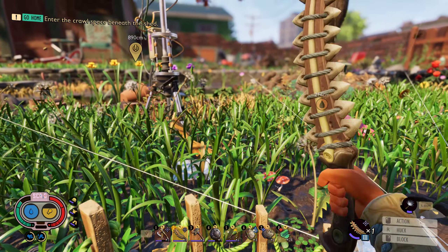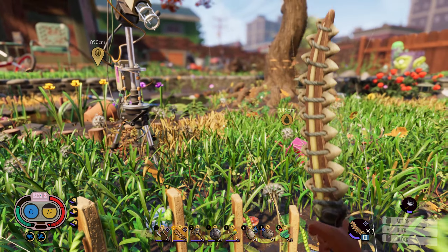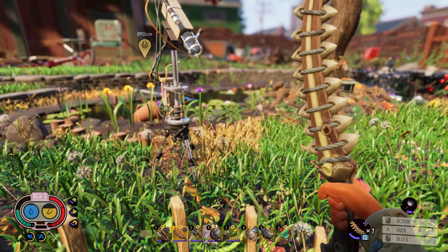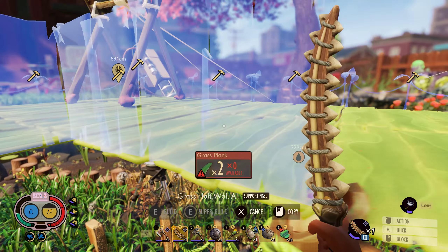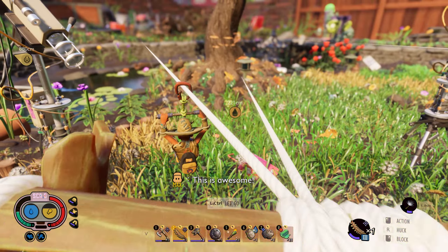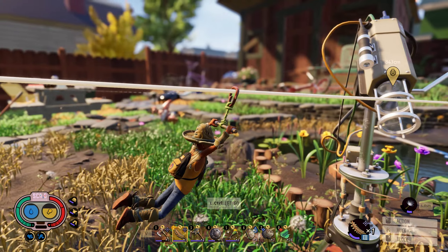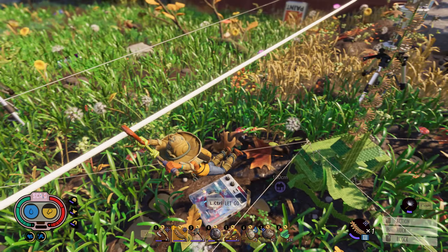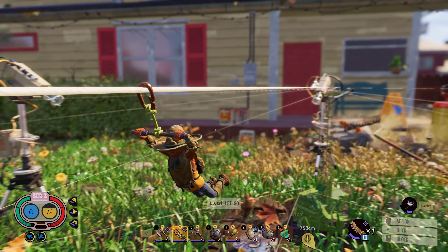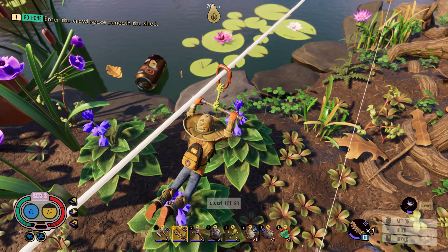I'm pretty curious about what we're going to find, honestly, because I have no idea. So I think we're going to take this zipline guys — it might be a little bit faster. I set up a few extra ziplines, one going way over to that side of the upper yard. I'm going to kind of the center here and I got ziplines going back to my base as well. So pretty good.